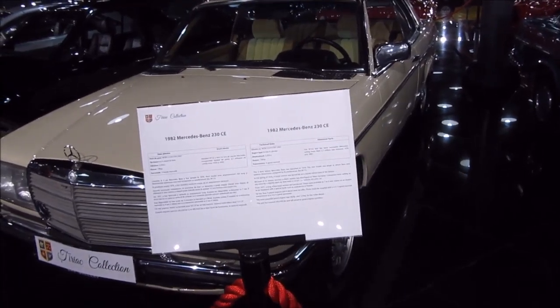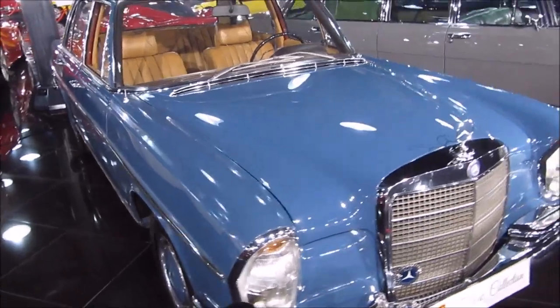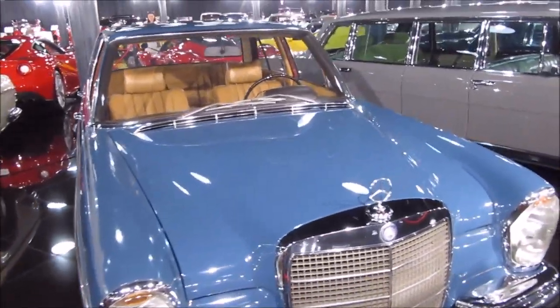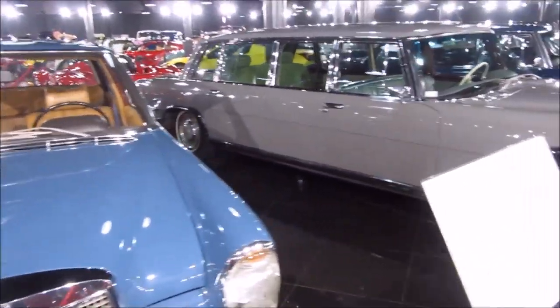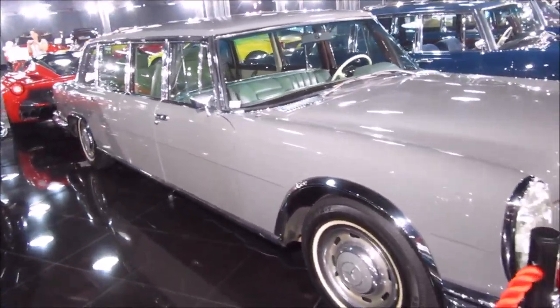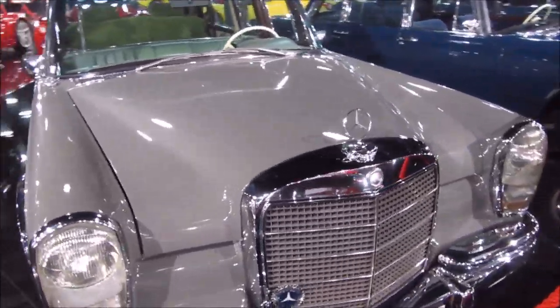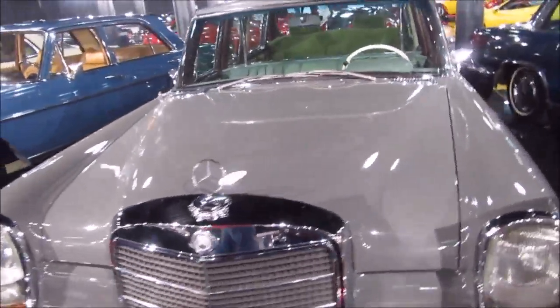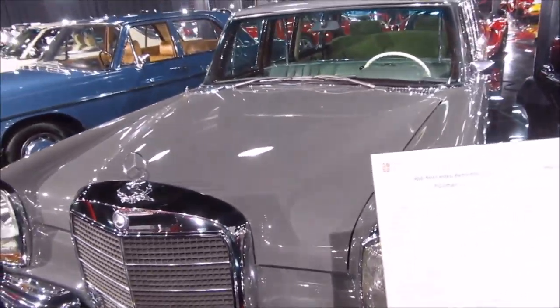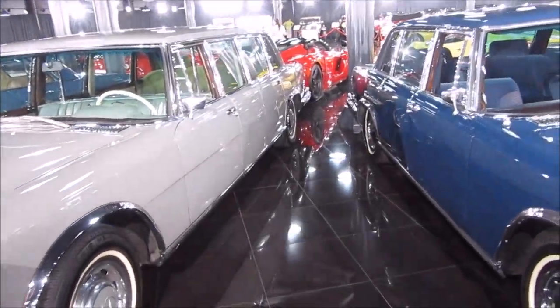This is an older Mercedes, made in 1982 — it's a 230 CE. It's like a wagon. There's also a Mercedes in the long size — a Pullman 600.